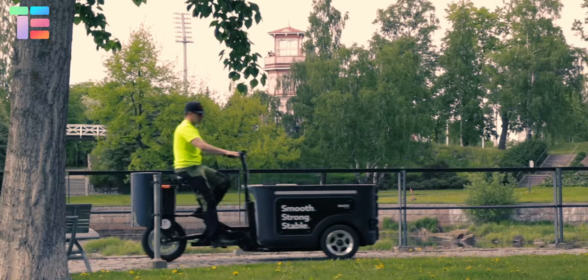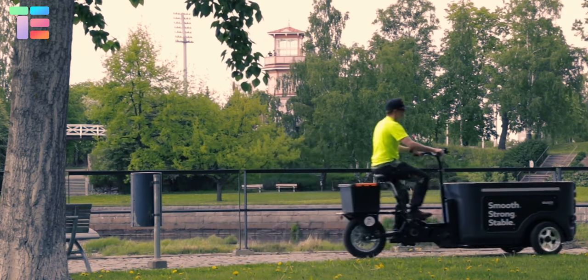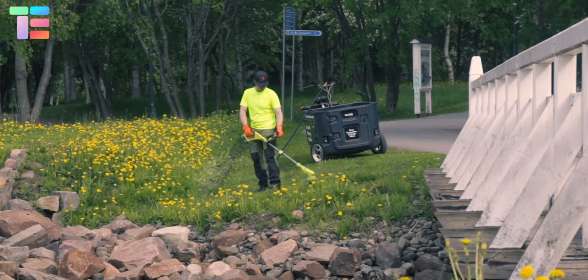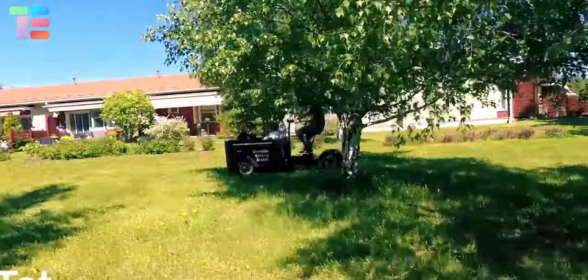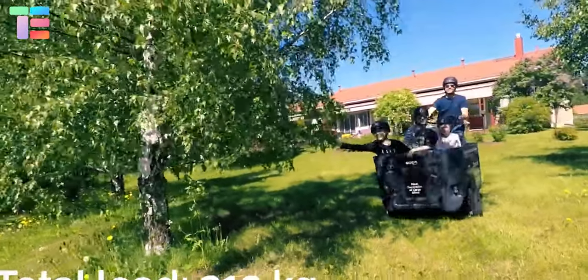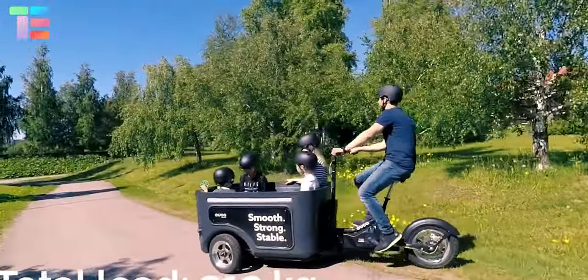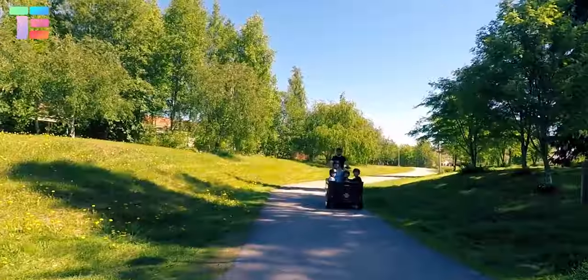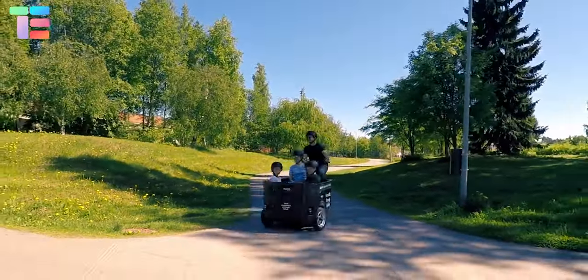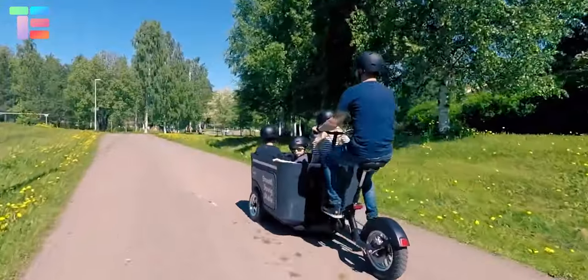The OUCA transport bike is the most versatile cargo bike for various tasks like maintenance work, groundskeeping, carrying cargo, or transporting children. The primary focus of this bike is to be smooth, strong, and stable. The e-motor unit and reverse gear provide a smooth riding experience with less effort.